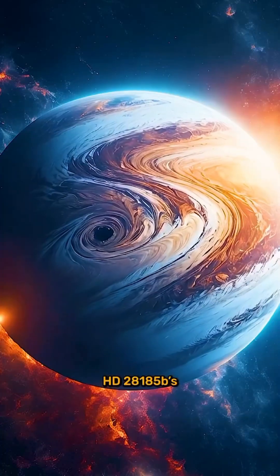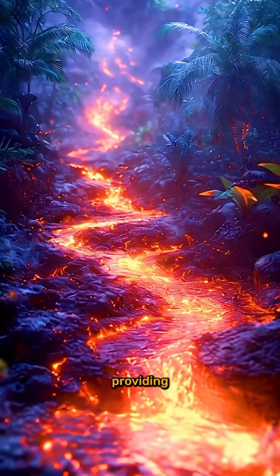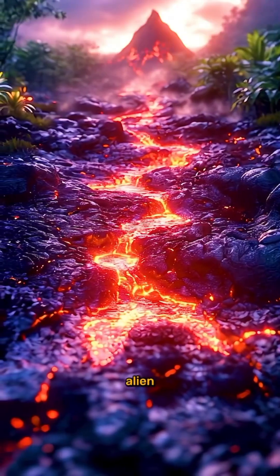HD 28,185 b's tidal forces could even generate geothermal activity, providing heat and energy sources for alien ecosystems.